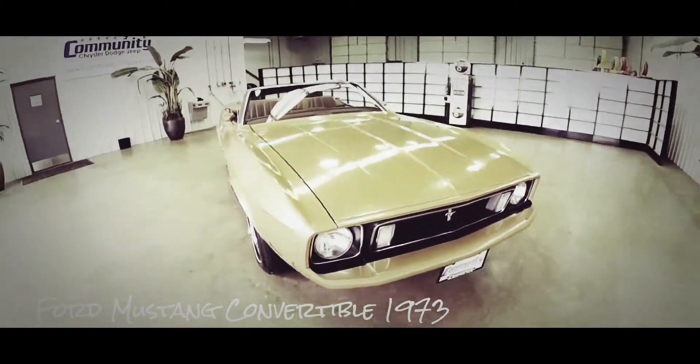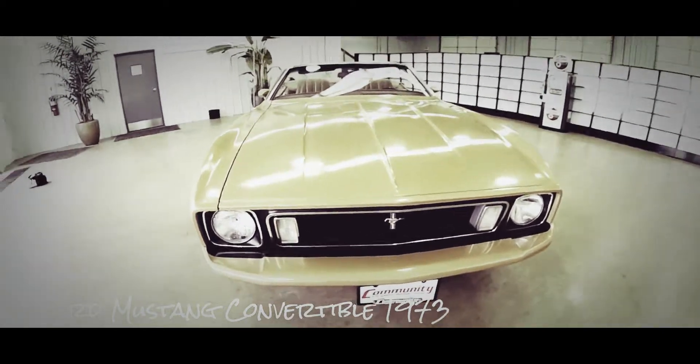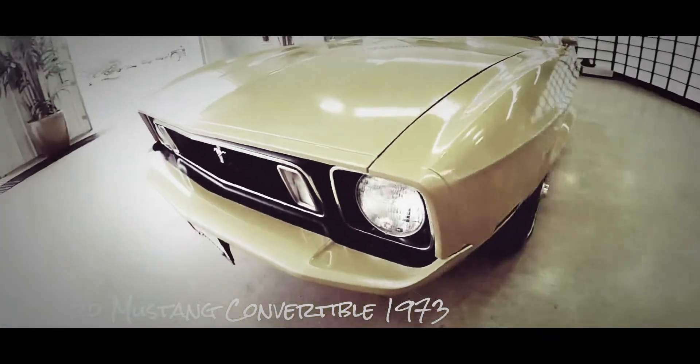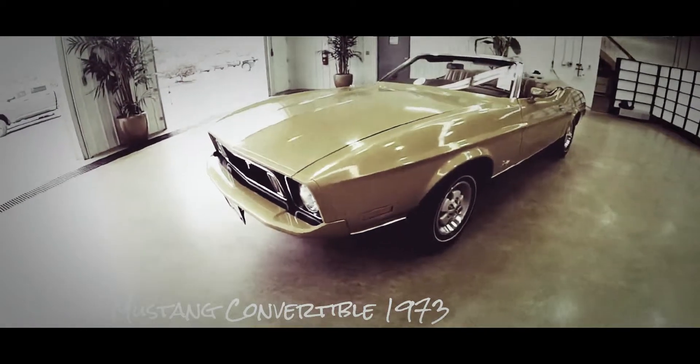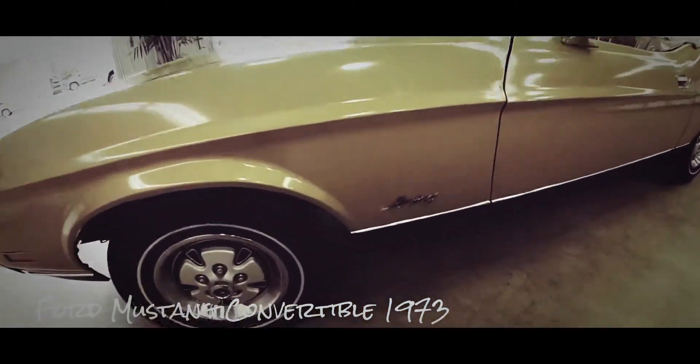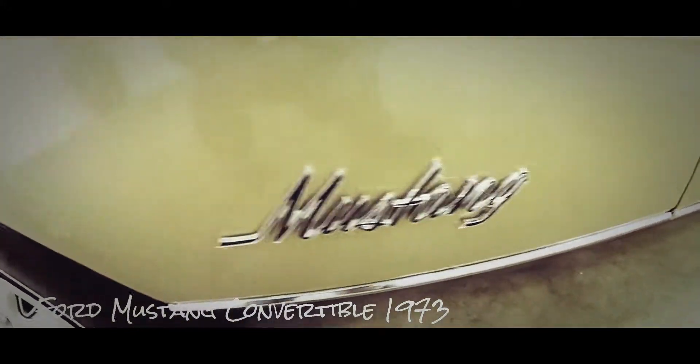Hello everyone, today we're going to take a quick walk around look at this 1973 Ford Mustang Convertible to give you a little bit more information about this vehicle. It is painted in light goldenrod metallic and has a white convertible top. The interior is saddle vinyl.